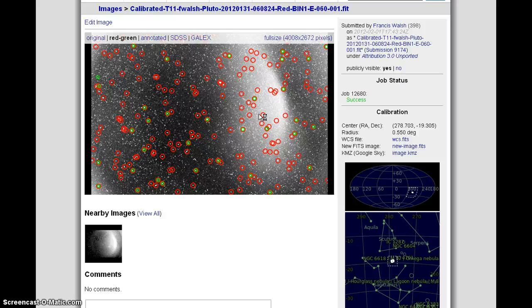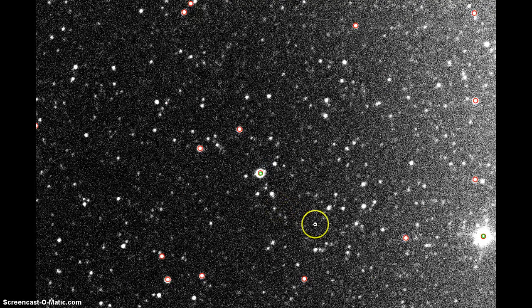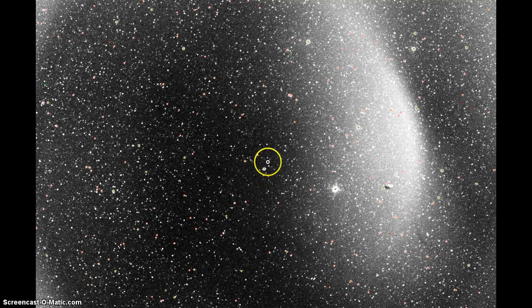We're going to do the astrometry on what I think I found, but I can see that it doesn't even have it flagged. The program uses these red and green dots to mark stars, and I'm not going to be able to find it that way. But I think it's right there — see, this is picking up these stars, but it is not picking up Pluto. That's my object right there, I know it is, and it moves from here to here.